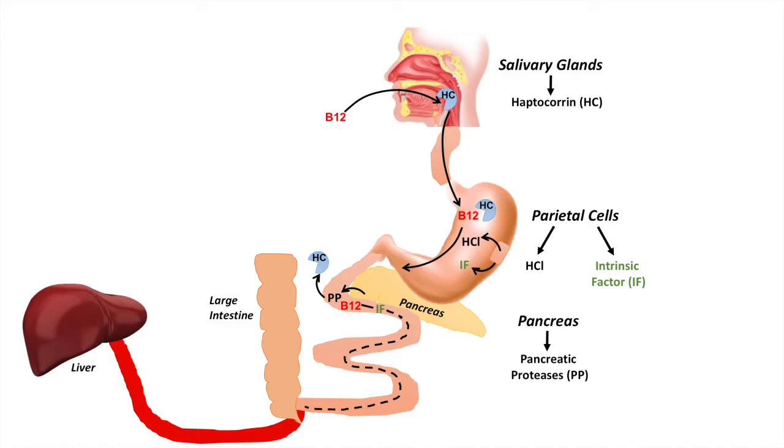Next, the vitamin B12 and intrinsic factor complex gets transported through the small intestine and arrives at the terminal ileum — the end of the small intestine where it meets the large intestine. This is where vitamin B12 is actually absorbed. The vitamin B12 is removed from intrinsic factor and brought into the bloodstream, where it attaches to something known as transcobalamin, and also to haptocorin in the bloodstream. It then travels to the liver through the portal vein. The liver is a major store of vitamin B12, storing about 2 to 5 milligrams.